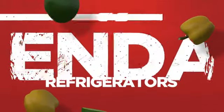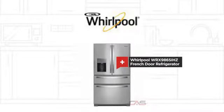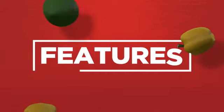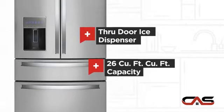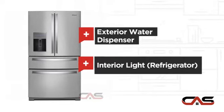Need a dependable refrigerator? Try this French door model from Whirlpool. It offers many features: a through-door ice dispenser, good storing capacity, an exterior water dispenser, and bright interior LED lighting.